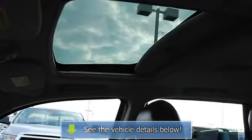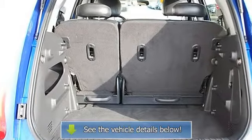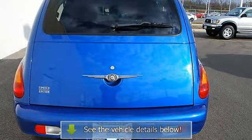Cassette, CD player, driver vanity mirror, passenger vanity mirror, driver illuminated vanity mirror, passenger illuminated visor mirror, driver airbag, passenger airbag, side airbag.